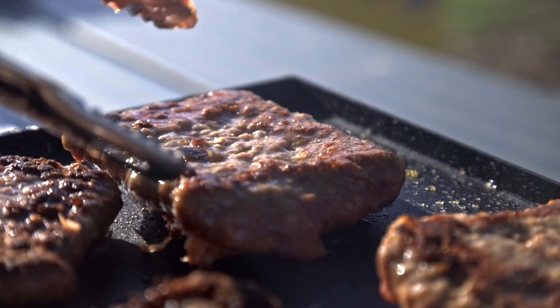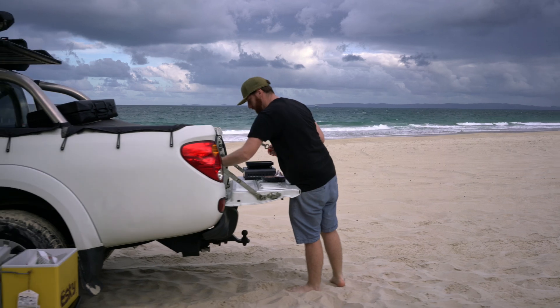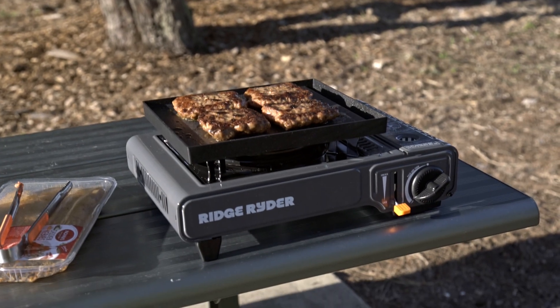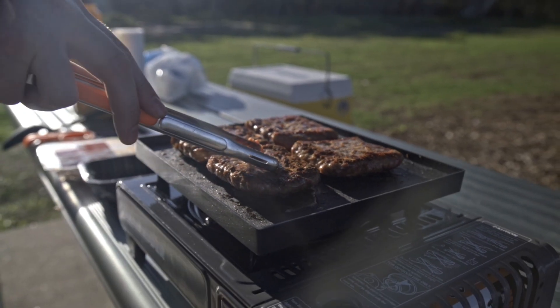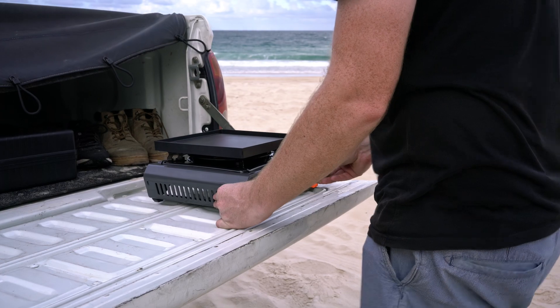Nothing beats a nice home-cooked meal, especially on the road or at the campsite. With the rugged and reliable butane stove from Ridge Rider, it's never been easier to whip up an amazing feast no matter how far away from home you actually are.